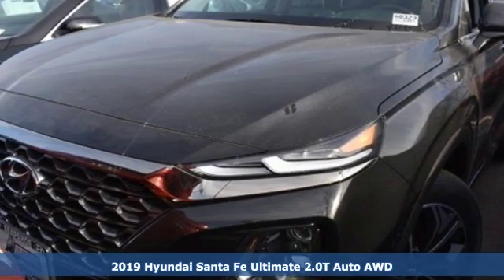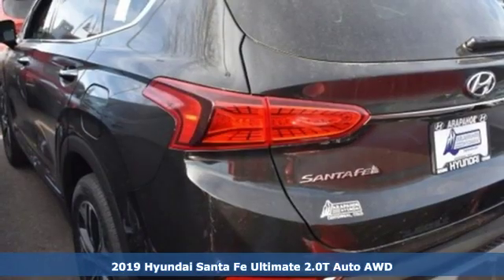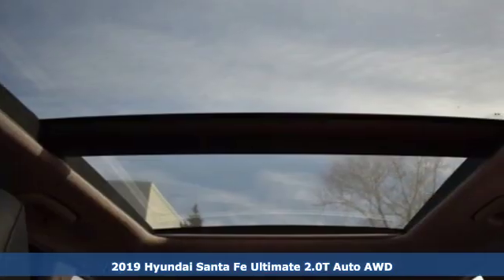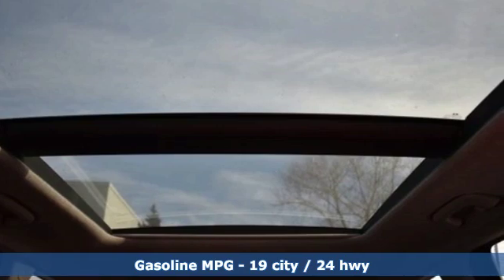Here's a new 2019 Hyundai Santa Fe. Challenging convention to find a better way — it's the Hyundai way. And with features like these, every drive's a pleasure.